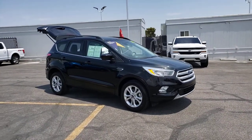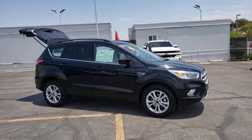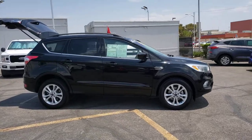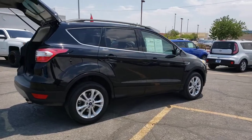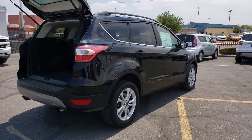You'll have love at first sight with the 2018 Ford Escape. This vehicle still has fewer than 35,000 miles on the clock, so it won't last long. Take a closer look at this comfortable and capable Escape.